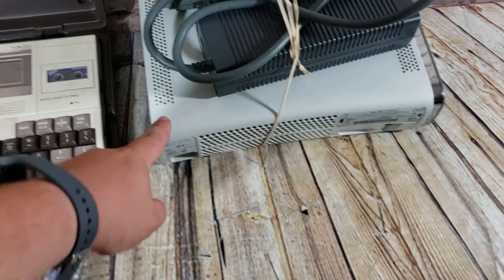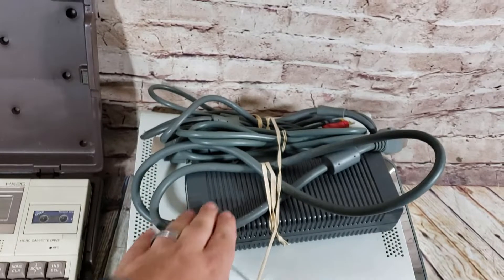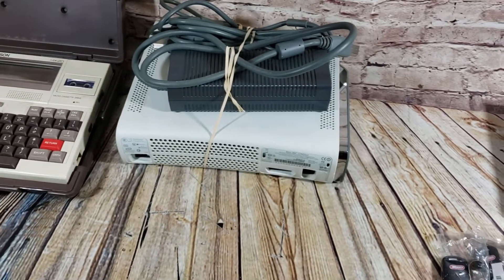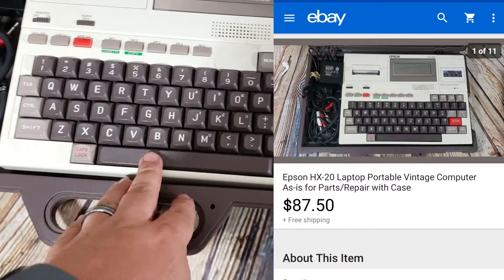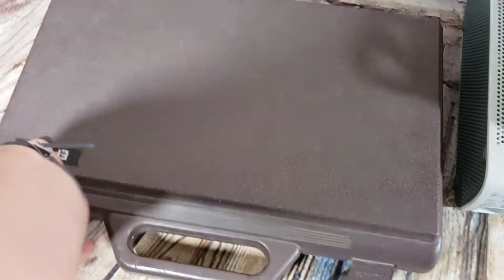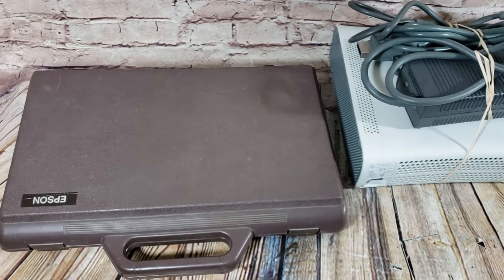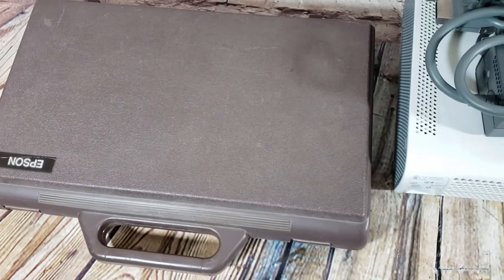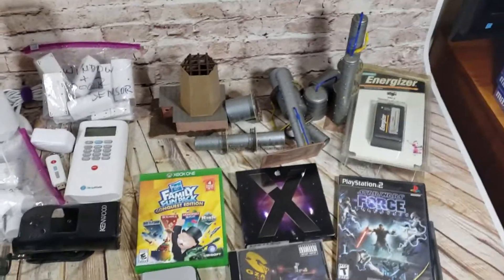An Xbox 360 sold for about $45 to $46 shipped — this is not the great one as there's no HDMI port, so I was surprised it even sold. Happy to get rid of it — I probably paid $10 for it when I bought a bunch of video games in bulk. And lastly, an Epson HX-20 — this does not work, I plugged it in and it's got some issues. I sold it as-is and it still sold for $87.50 on a best offer. It came with a pretty cool case, power cord, and extra cables. This came in a big lot that I spent $80 on at an estate sale and ended up probably selling $400 to $500 from it so far.